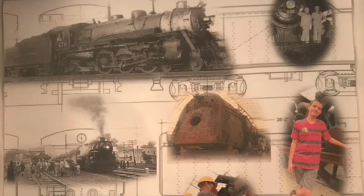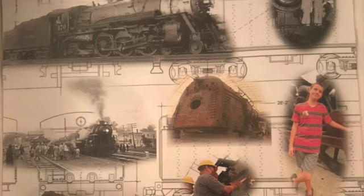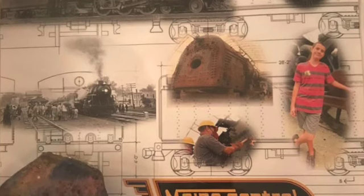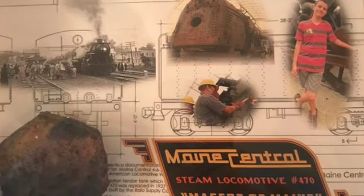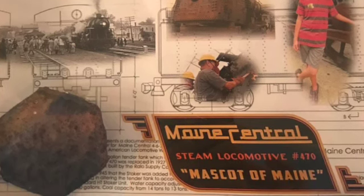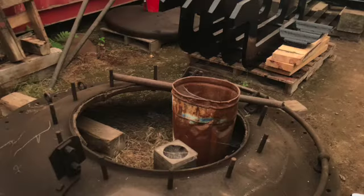Throughout its years, it would have many different things changed to it, like the bell to smoke box for better hearing, an automatic stoker, etc. The locomotive would operate for the Maine Central for a good thirty years before being retired in 1954, running the last steam train trip that the Maine Central ever had.